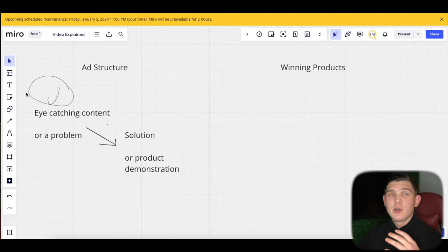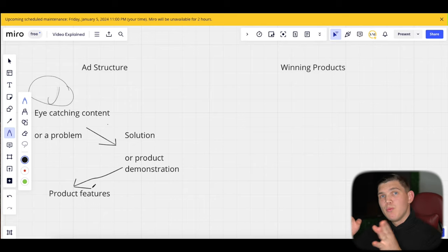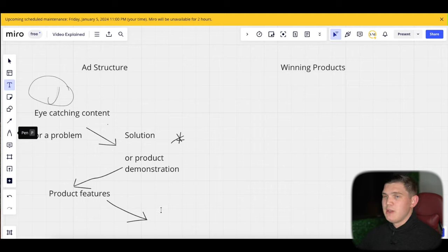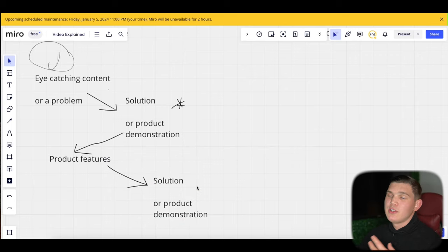After the lifestyle demonstration, sprinkle in a small section of product features — highlight them fast, boom boom boom, then move on. Then go back into the solution or demonstration, just like the phone holder ad did: show the product, show the features, then return to the demonstration. That product was both eye-catching and a problem-solution product, which is why it has such good mass appeal — it hits two key factors of a winning product.